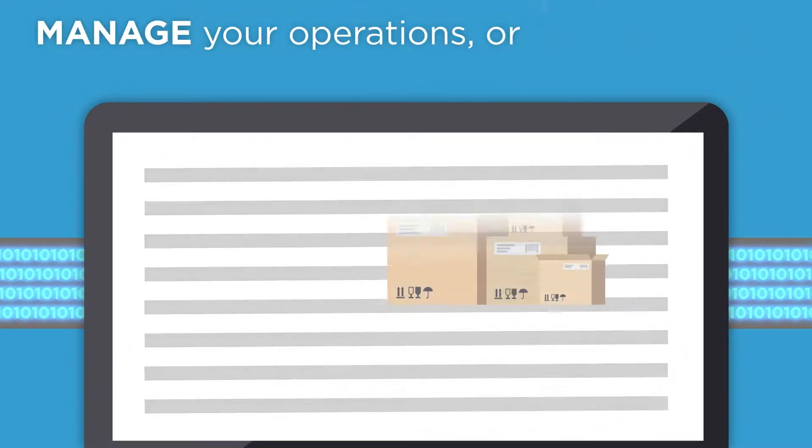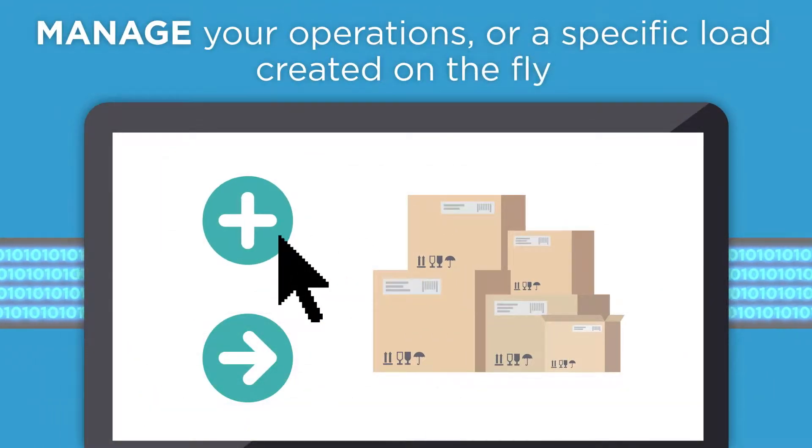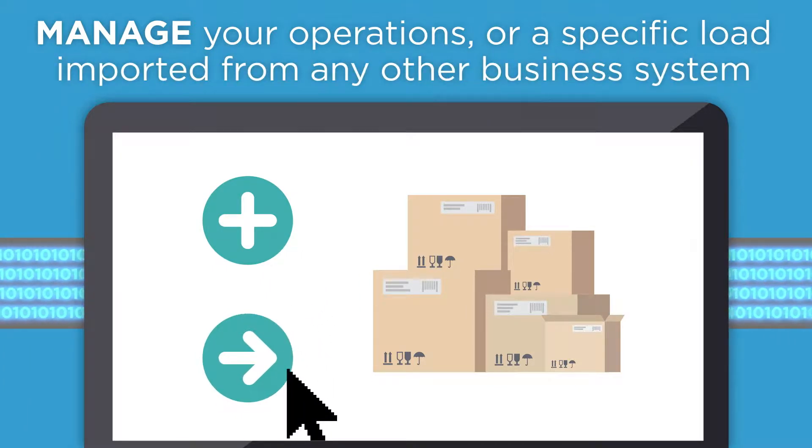Just log in, drill down, and manage your operations or a specific load created on the fly or imported from any other business system.